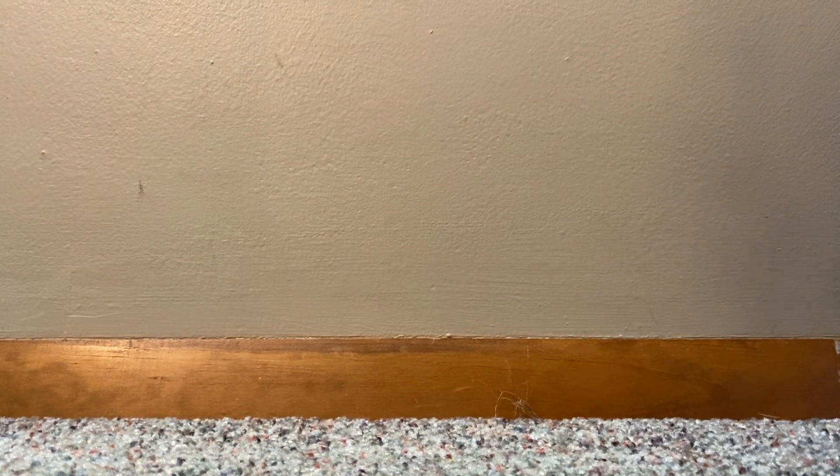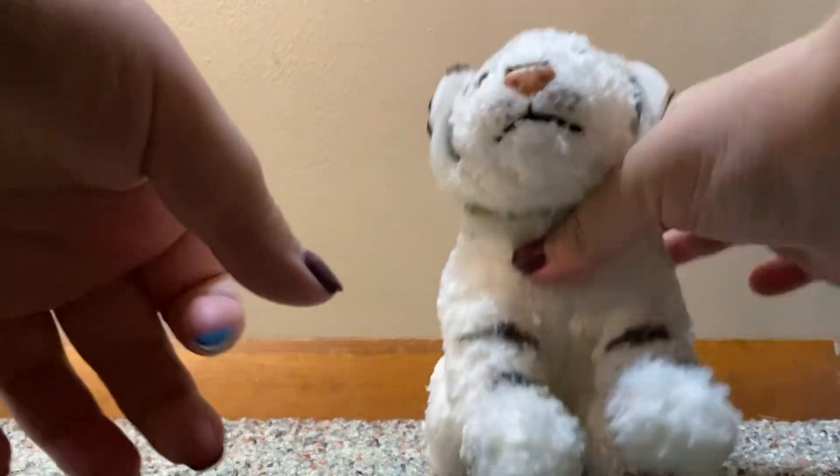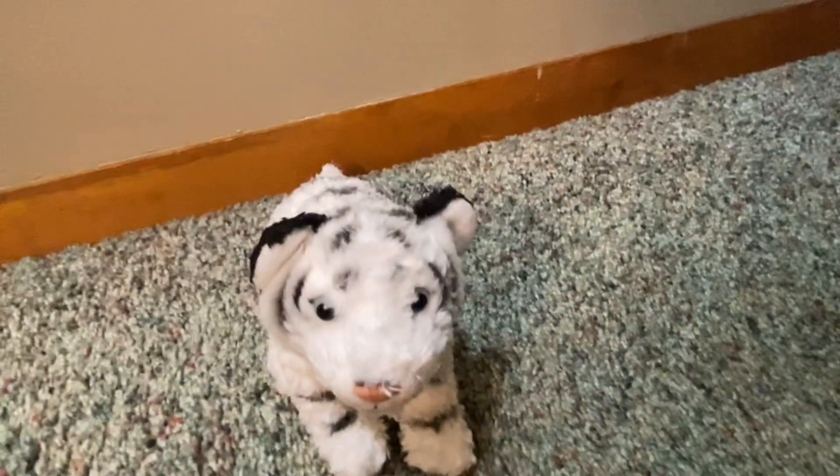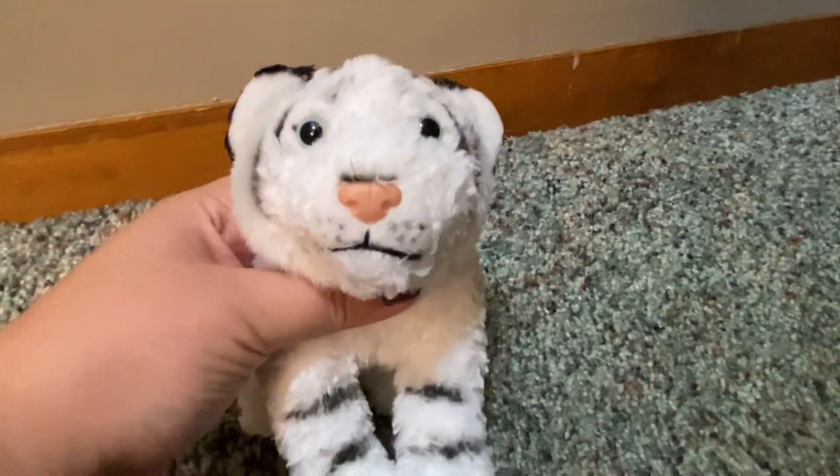Sorry, guys. Oh, I love him — he's so adorable. Look at that little face. Look at the little necklace he has.